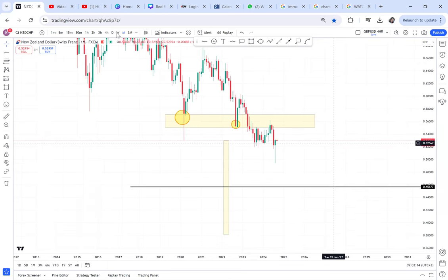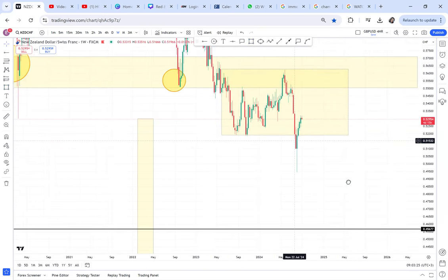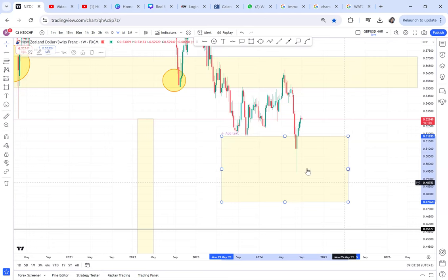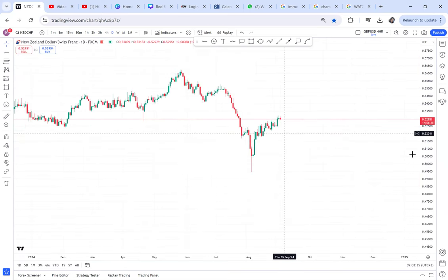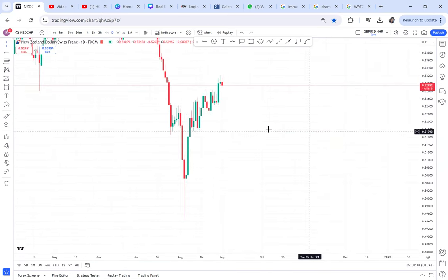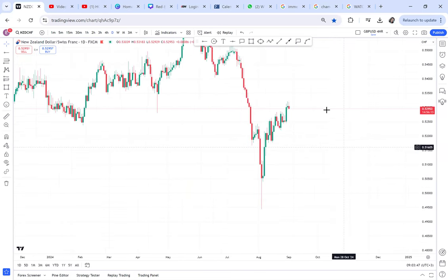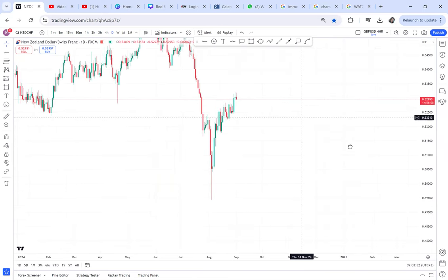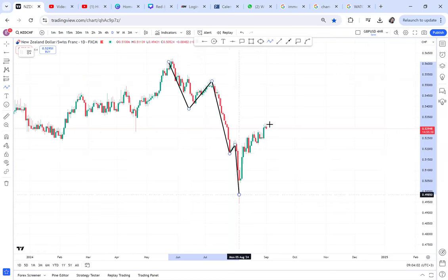From the monthly we have a cup and handle. If I go to the weekly time frame, we had a ranging channel that broke — the market broke and is going to finish that ranging channel. If I go to the daily time frame, things get interesting. The market has started to come up and the question we're asking ourselves is: is this a reversal or just a retracement? We had a very big dip, so this push up — is it a retracement or is the market reversing?